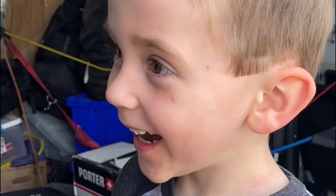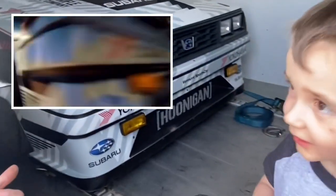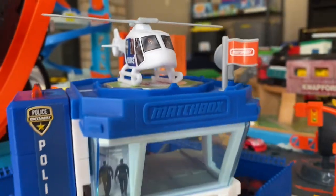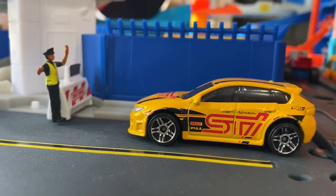So when I get wind that there's a Gymkhana car in town, we get to go check out his heroes that he's been watching on the screen. We were both admittedly pretty stoked to see the family Huckster in person, and it's been really fun having our own little kind of Gymkhana-type adventures around our Hot Wheels city.